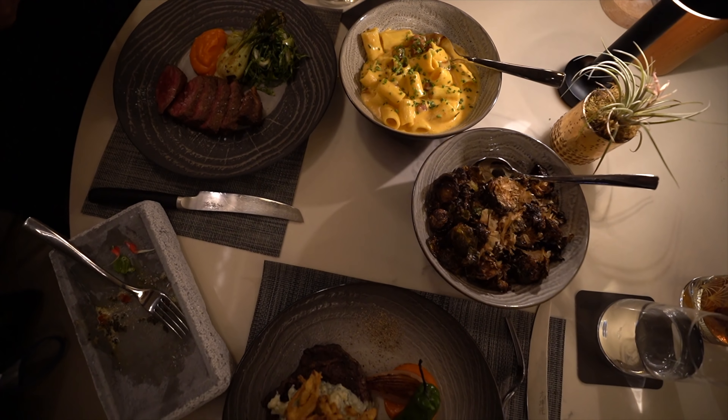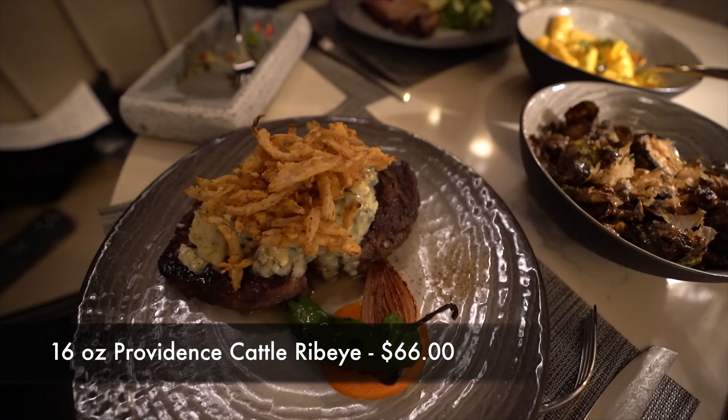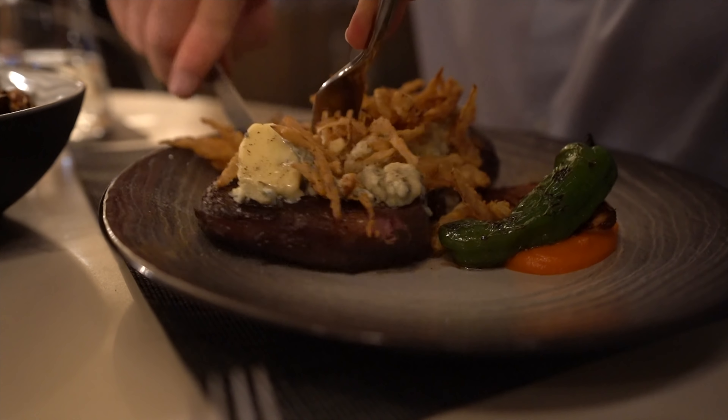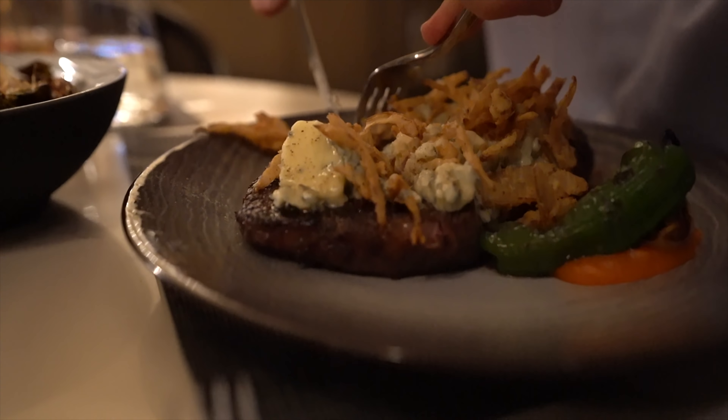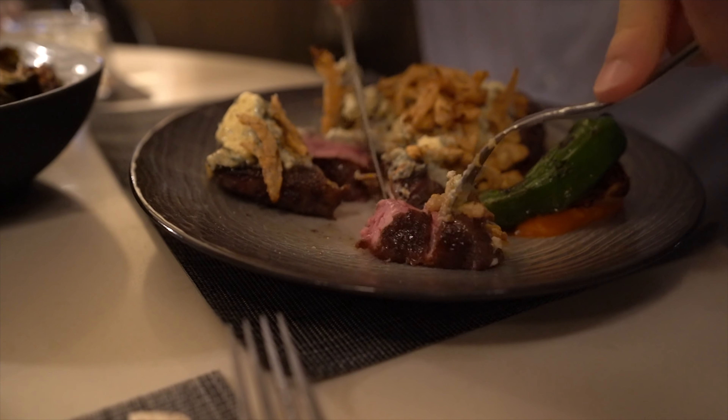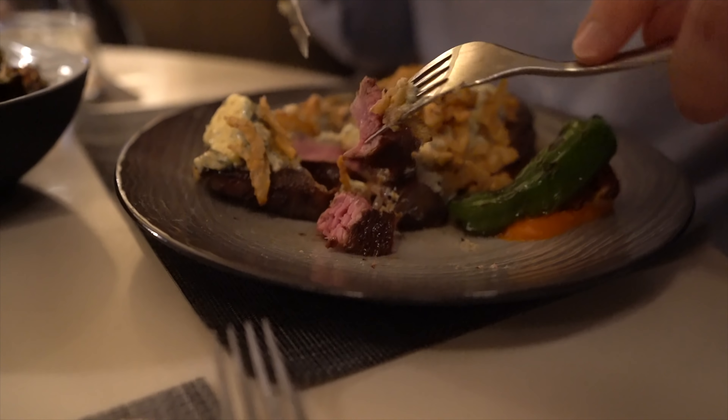For our entrees tonight, I went with something very new — they didn't have this last time. It was the Providence Cattle Ribeye. This is a 16-ounce ribeye at $66, and I had it prepared medium rare. I got an accompaniment with it — I really like blue cheese and crispy onions, so I got that, but I didn't need it. The steak itself was perfect just the way it was. Super tender, prepared really nicely, with a nice crisp on the outside from the grill and still nice and tender on the inside.